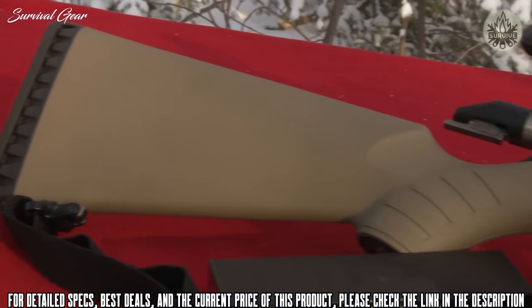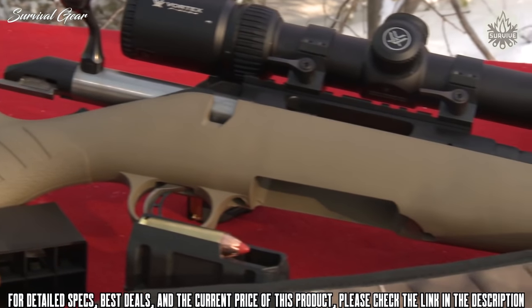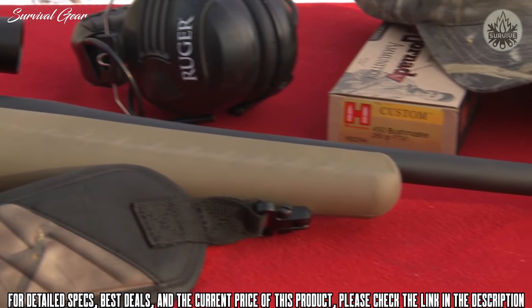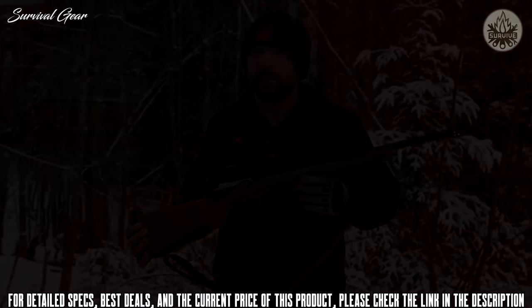We developed the Ruger American Rifle in 450 Bushmaster to capture the power of the 45-70 round in a light 5½-pound compact rifle, great for hunting. Your typical Hornady round is 250 grains with a muzzle velocity of 2,200 feet per second.